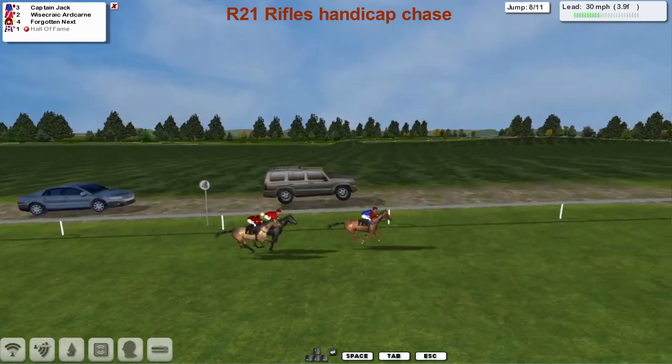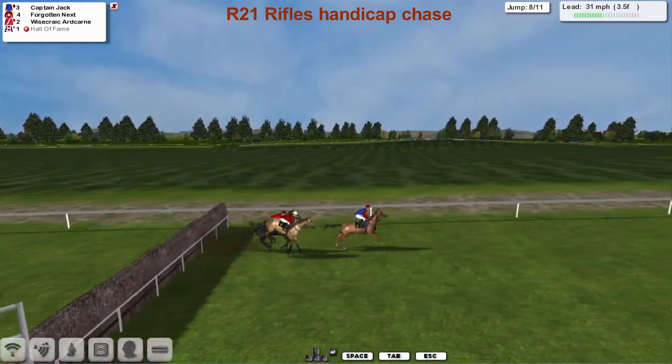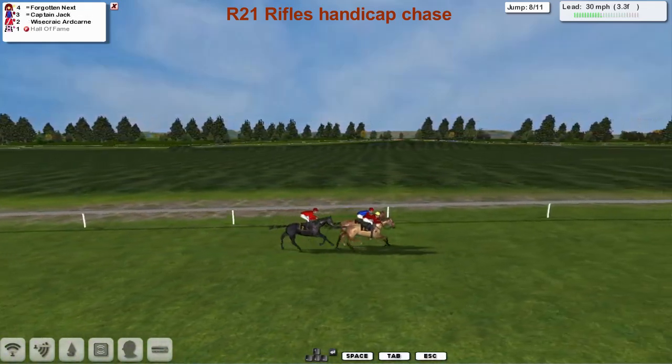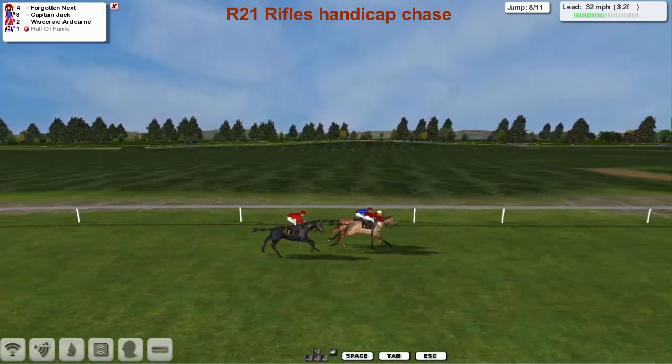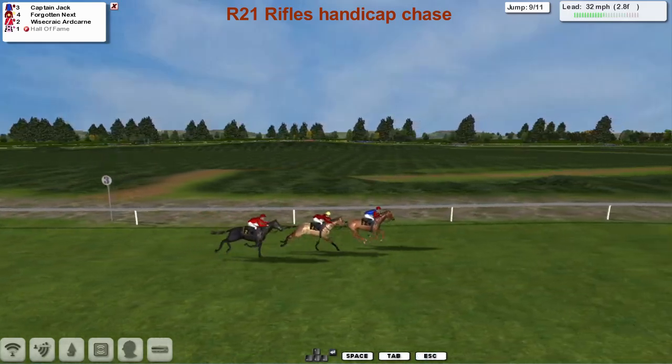Into the final four furlongs and Captain Jack's in the lead, with Wisecrack Hardcairn and Forgotten Next over the final ditch. Forgotten Next jumped that one really well and has jumped into the lead — that one's got hurdling speed if he can stay on his feet. Captain Jack battling back to take it up.